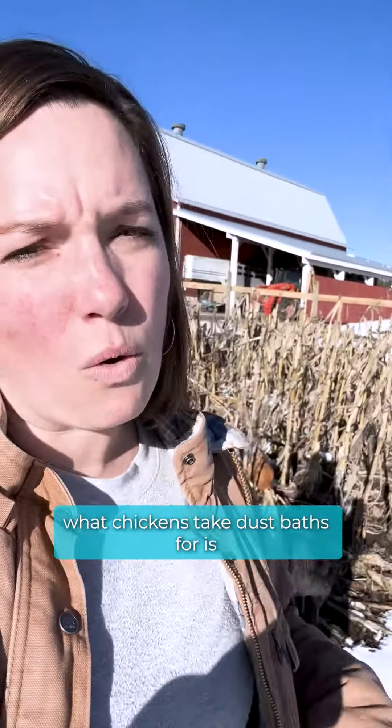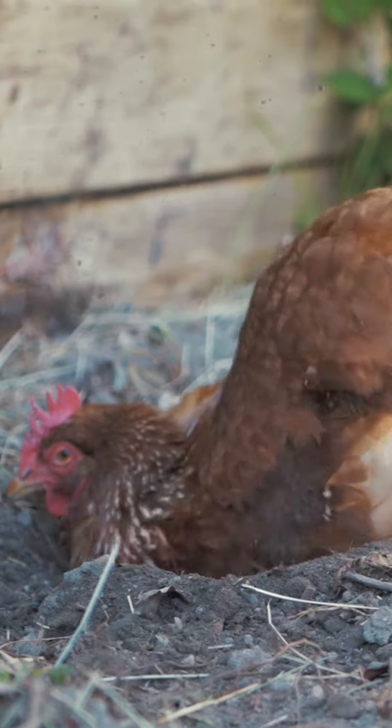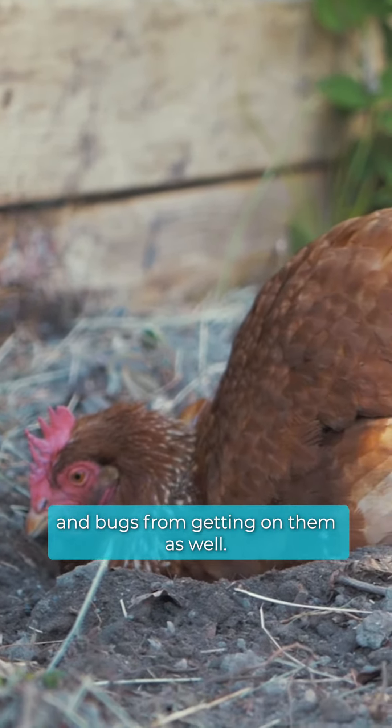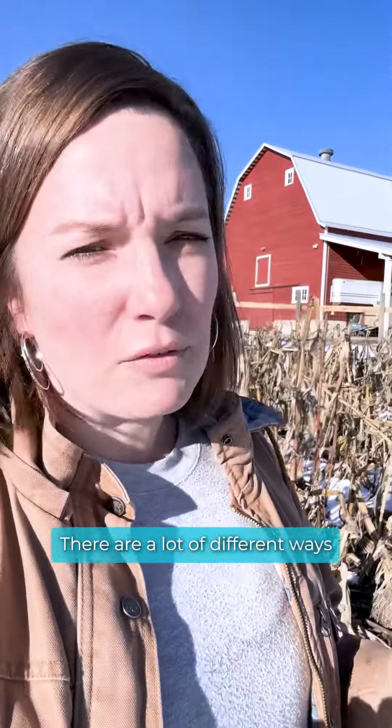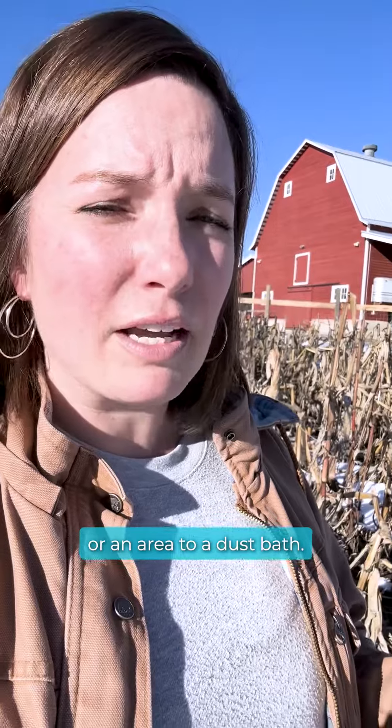So essentially what chickens take dust baths for is so it keeps their feathers from getting too oily and it also helps prevent parasites and bugs from getting on them as well. There are a lot of different ways that people believe in giving their chickens access or an area to a dust bath.